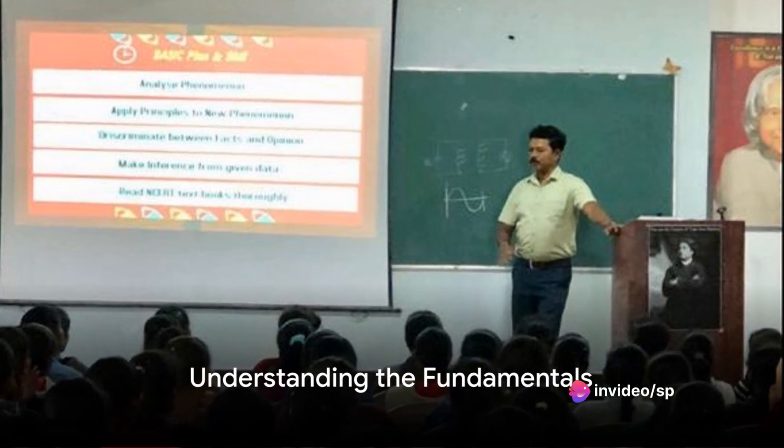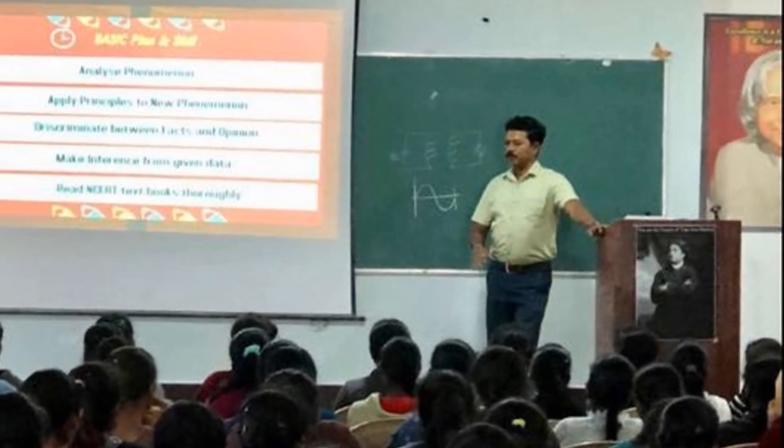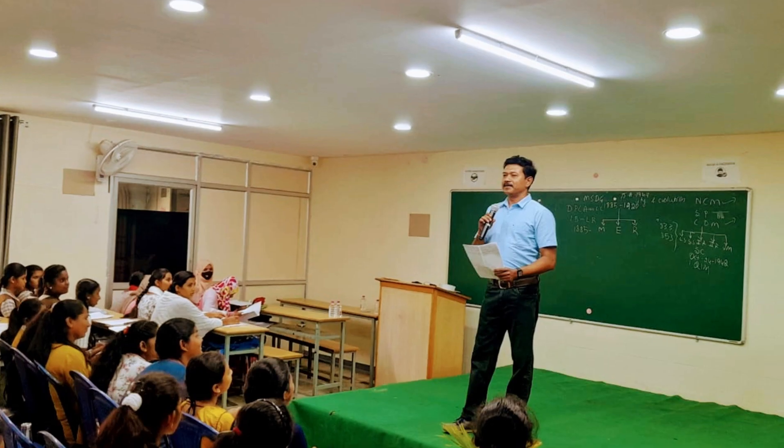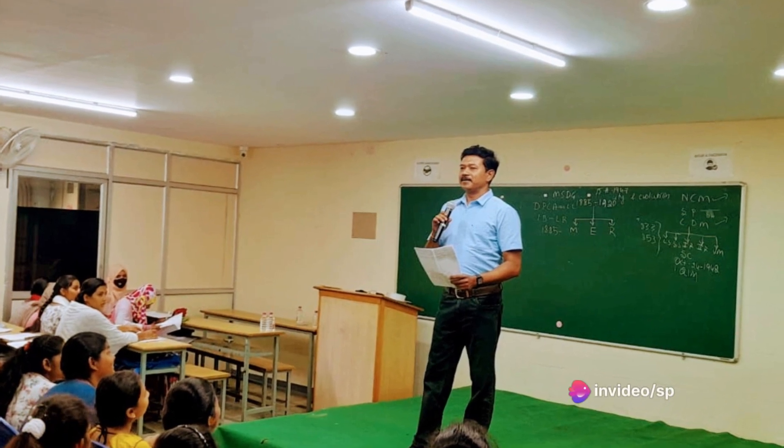Next, ensure you have a strong understanding of the fundamentals. Mathematics is built upon a foundation of basic concepts. Each new topic is a building block that relies on your comprehension of the ones that came before.